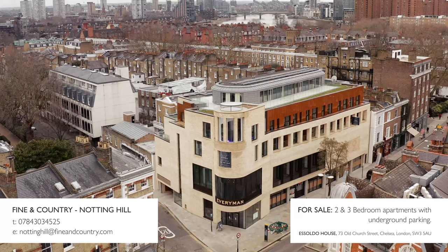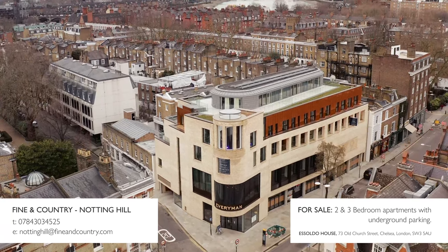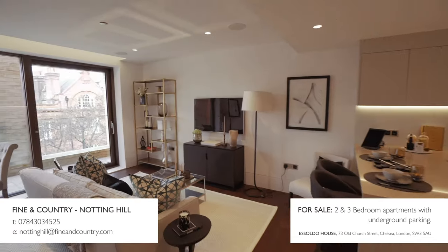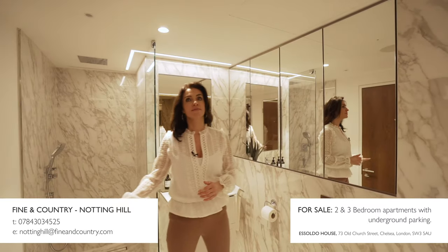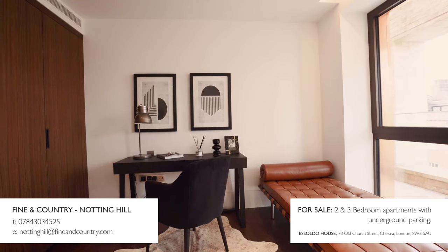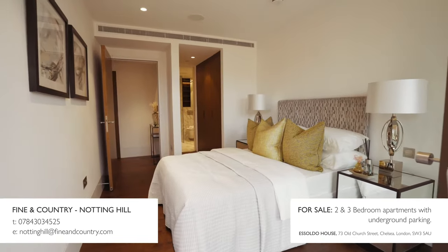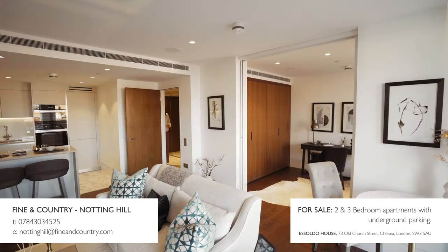So now we know where we are, let me show you where you could be living. There's a really thoughtful approach to design and craftsmanship, paying close attention to all the details that are so often overlooked in new builds today. Asoldo House defines a new standard of luxury living.